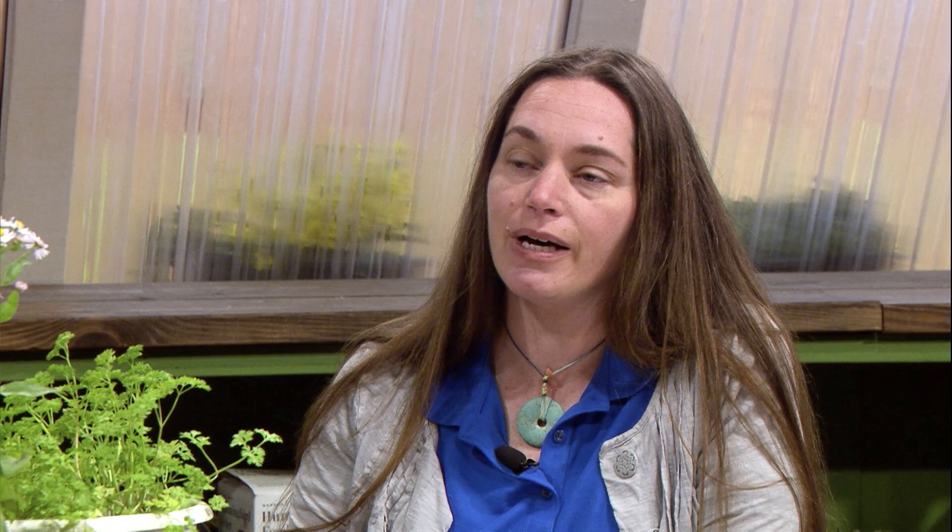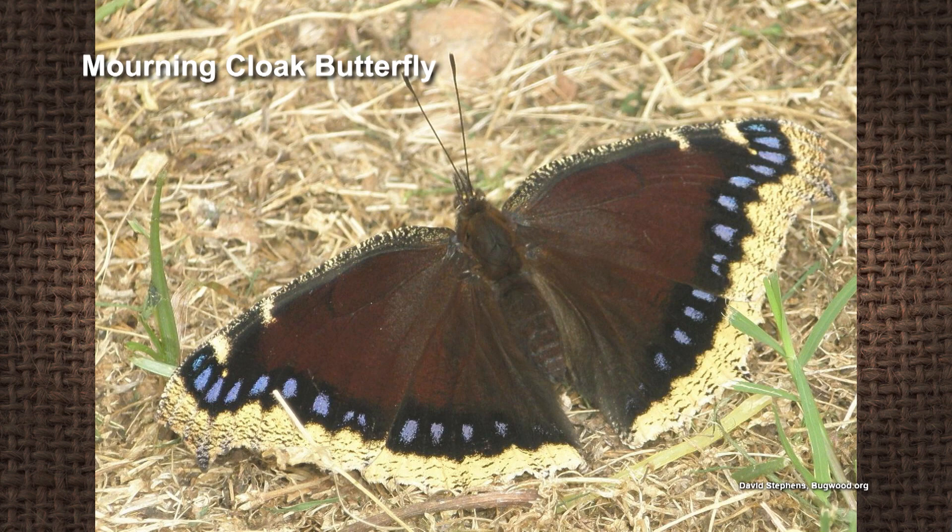Butterflies need it to be at least about 55 to 60 degrees to become active, which is why we don't see them in the wintertime. They use different strategies to survive winter. Monarchs are going to be migrating, and a few other butterflies migrate to warmer areas. Some overwinter in the egg stage, some in the caterpillar stage, a few in the chrysalis stage. And there are a couple that actually overwinter as adults — one of those is the mourning cloak, which overwinters behind tree bark, making it one of the first butterflies we see in the Mid-South, sometimes as early as February.